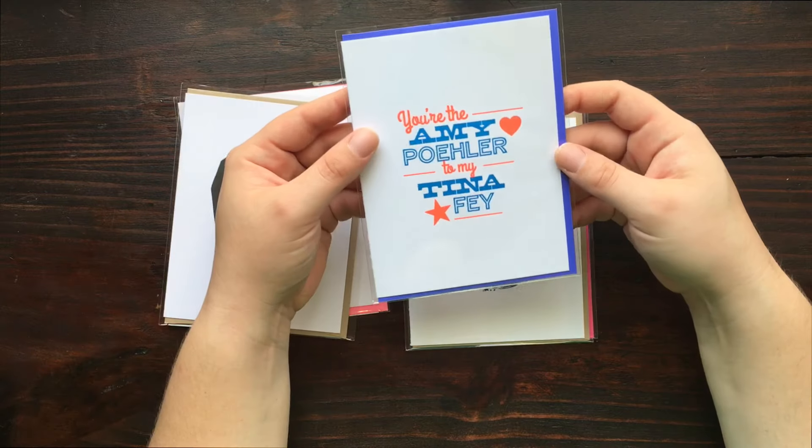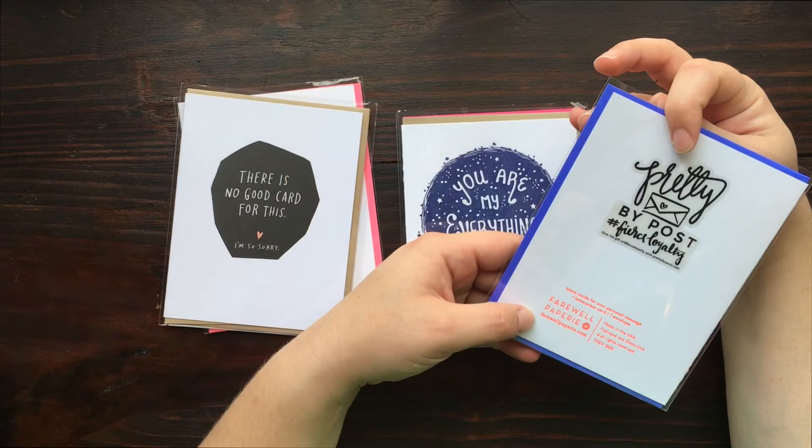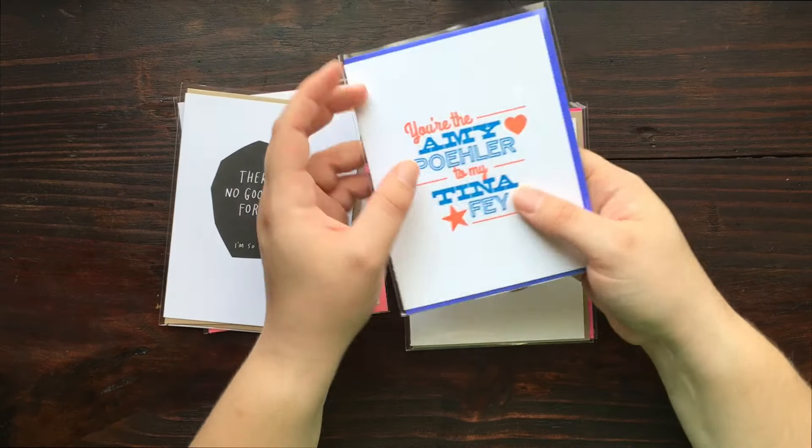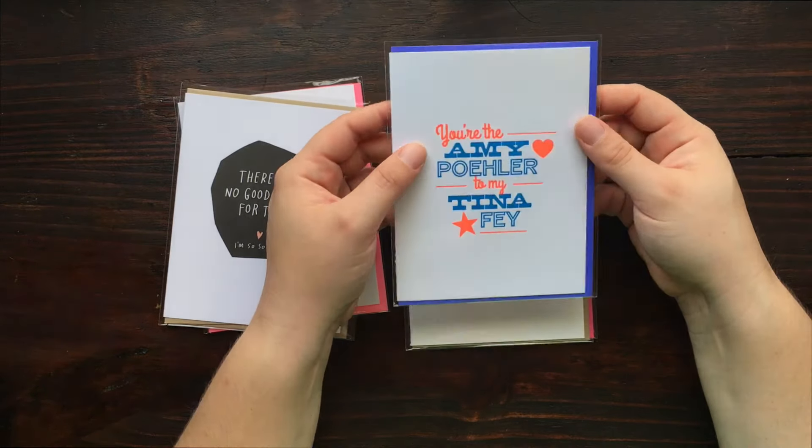'You're the Amy Poehler to my Tina Fey.' This one is also a letterpress card with some really bright ink. I'm not sure I've ever seen a letterpress that's that bright.